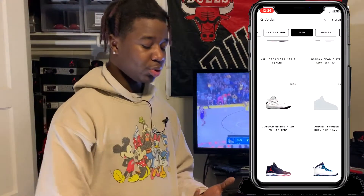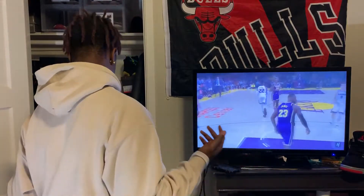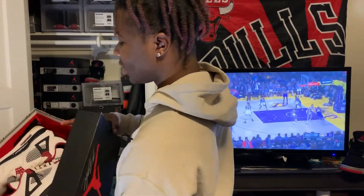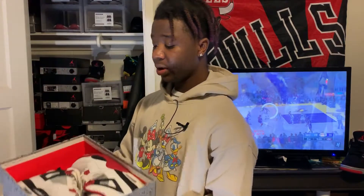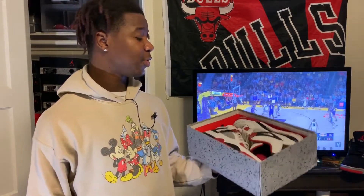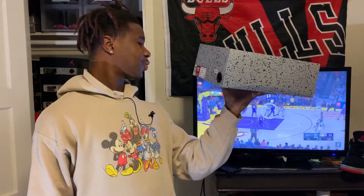On GOAT you can buy used shoes, new shoes, sell new shoes, sell used shoes, and the prices are great. Sometimes new shoes sell for a little less on GOAT compared to StockX since StockX has more sellers. For example, these Fire Reds — you can't find them on StockX for less than three or four hundred because they'll be dead stock. But on GOAT, in your size, you can find a wearable pair for under 150 — a shoe that originally came out in 2013 or 2014.